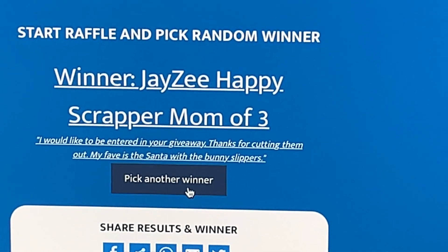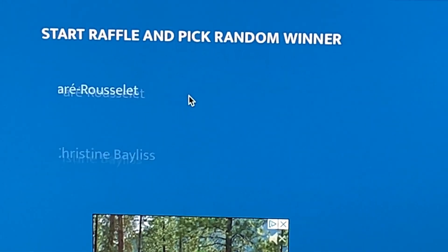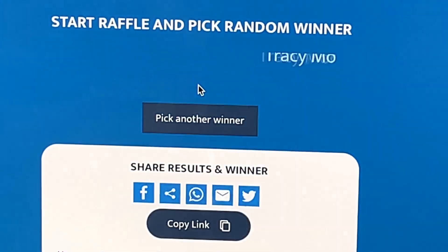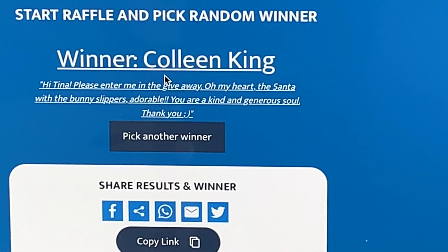And the last winner for the fashion girl set is Colleen King. You are the third winner!